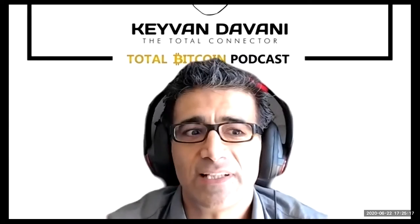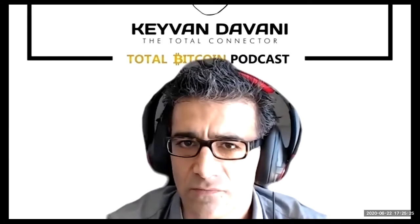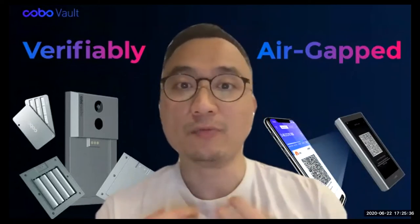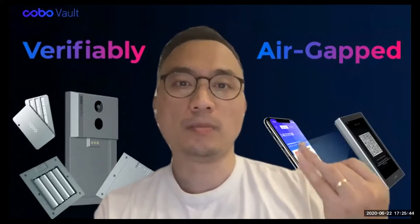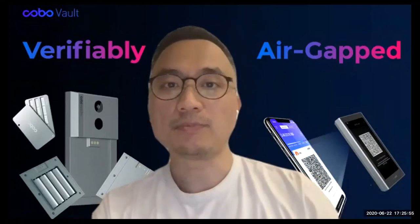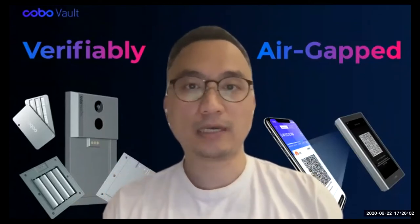For the second generation we also made a big step toward open source. We open-sourced the firmware of the secure element, and we open-sourced as much as possible. The part we're not allowed to open source is the design of the secure element and its base code, because that is the IP of the secure element vendor. But the firmware of the secure element is written by us, so we can open-source that part.